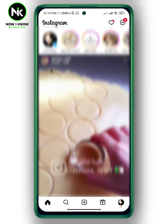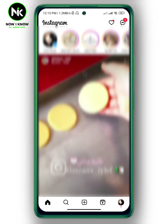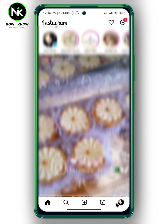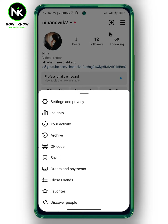Here I'm on my Instagram account. Go to your posts by tapping on your profile picture at the bottom right corner. As you can see, a list of all your posts will appear. Now, if you tap on the hamburger icon at the top right corner, there is no button that allows you to delete all Instagram posts at once.